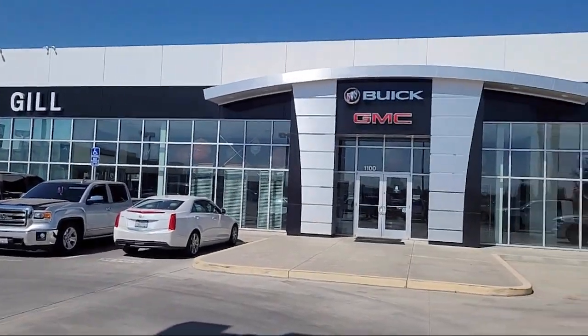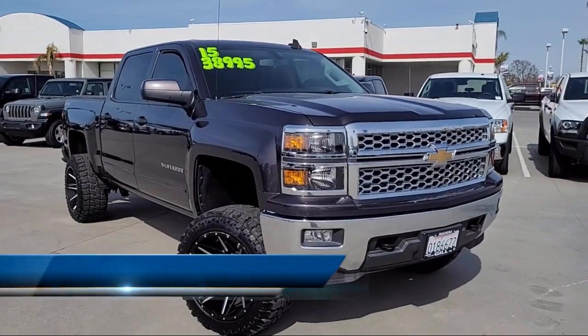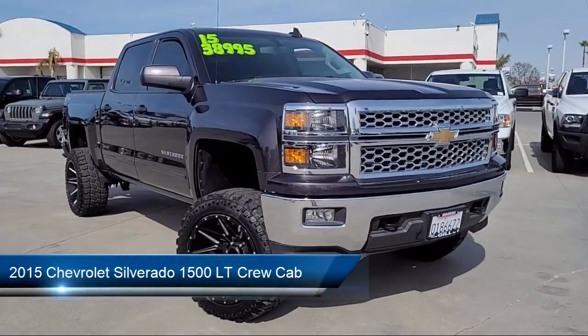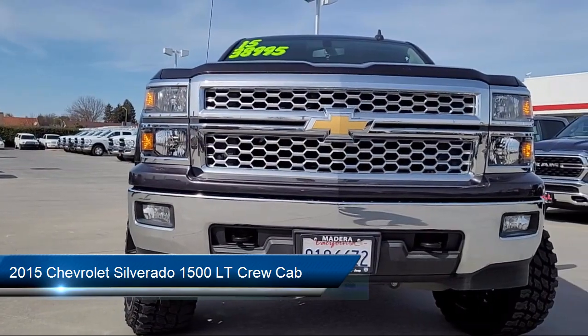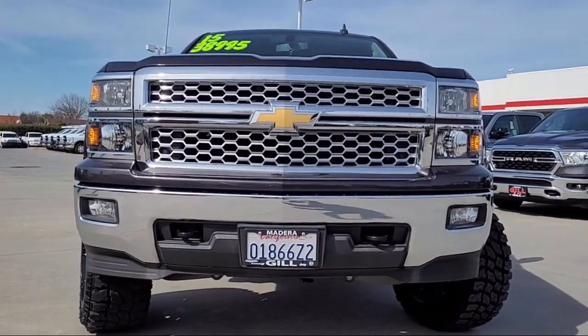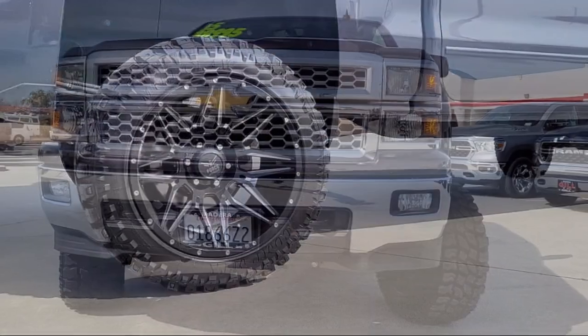Welcome to Gill Buick GMC, and here's a look at another one of our great vehicles for sale. It comes equipped with All-Star Edition, OnStar, Easy Lift Tailgate, Premium Audio System, Bluetooth Smartphone Integration, and Theft Deterrent System.